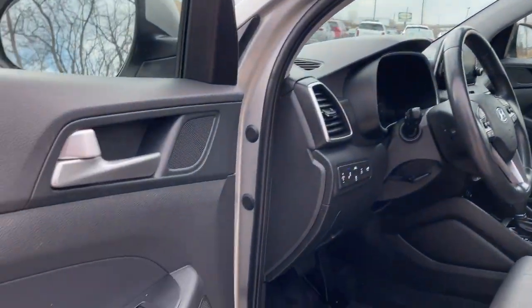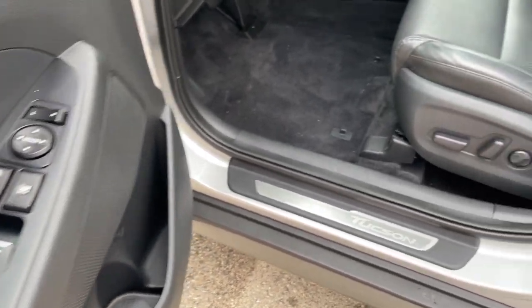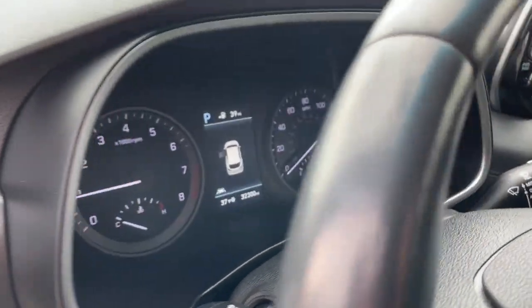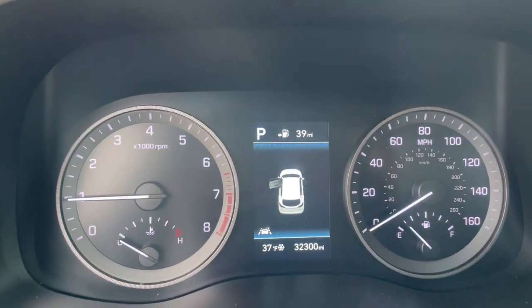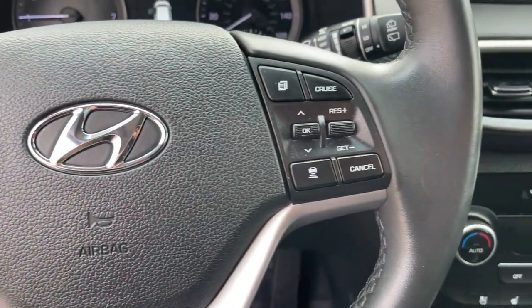These are just some of the great options this vehicle comes with: panoramic roof, lane departure warning, keyless entry, all-wheel drive, navigation system, hands-free liftgate, sun/moonroof, cooled front seat, premium sound system, and satellite radio.